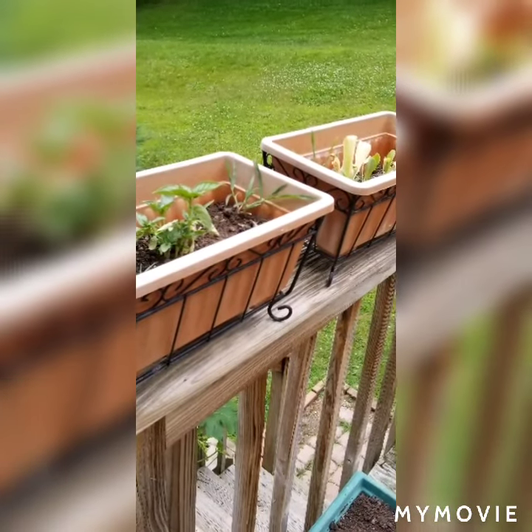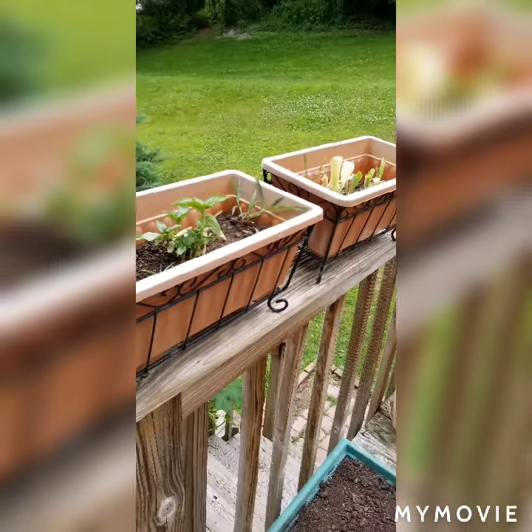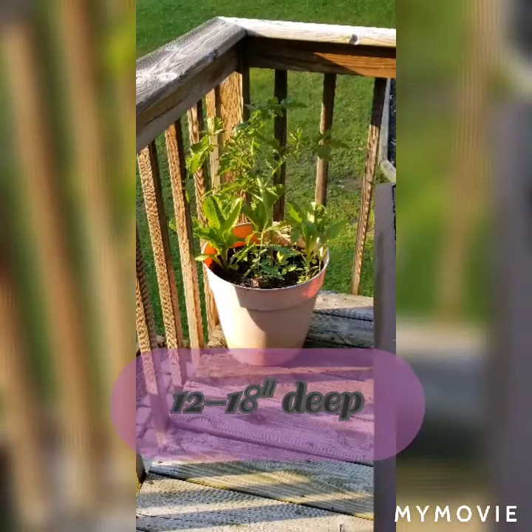And then when you're ready to move out onto the deck or your patio space, there's a lot more options. For plants like tomatoes, peppers, or eggplant, you're going to want to make sure that your pot is at least 12 to 18 inches deep.